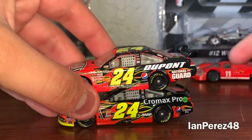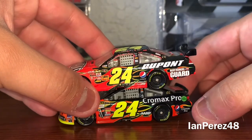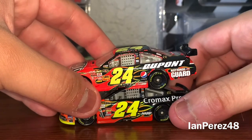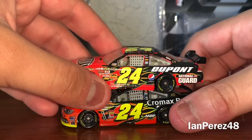Pepsi's here, ARP's here, DuPont's still there, Pepsi Max and Chromax Pro's there. Both of them have Quaker State, and National Guard was on Gordon as well.